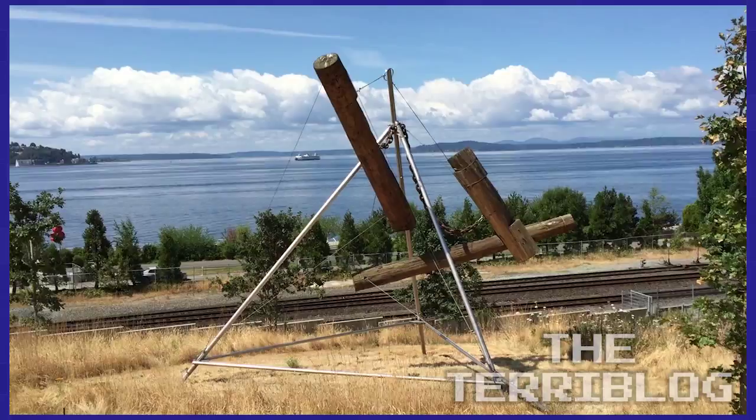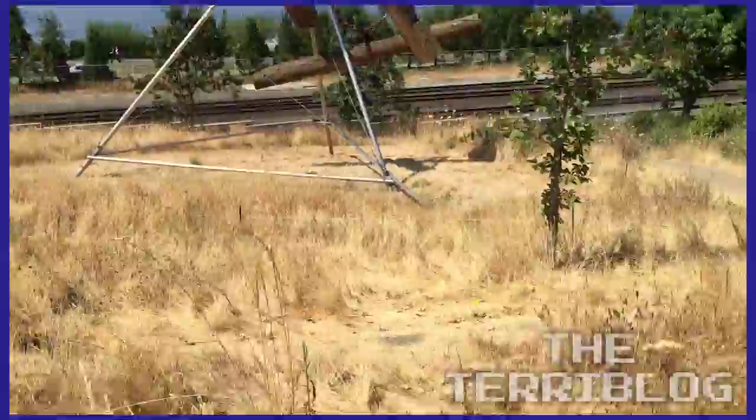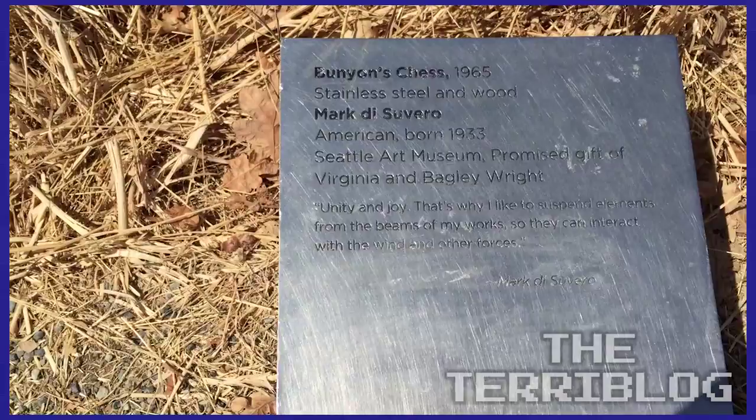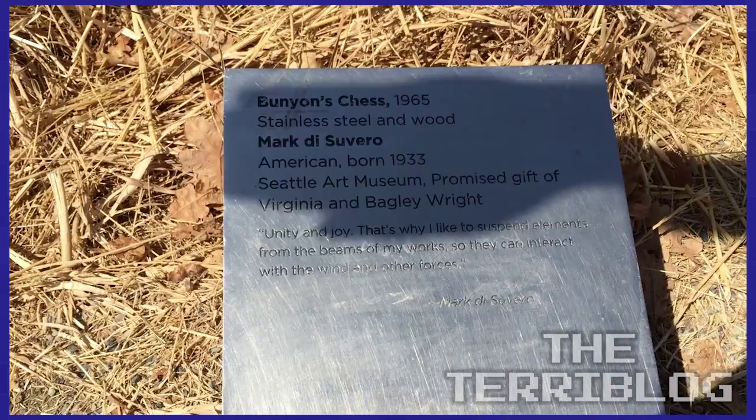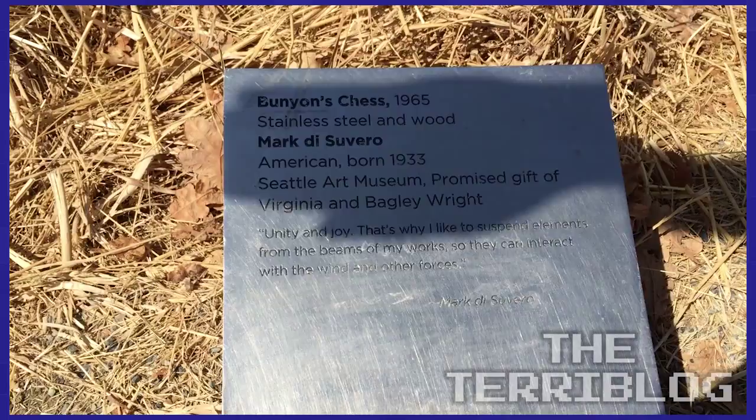This one's called — I was going to say 'Shiver Me Timbers' — but it's actually called 'Bunion's Chest.' It was made in 1965 by Mark di Suvero. It's pretty rad. There's some shade there — let us know in the comments if you can read that sign. I like to call that next big old sculpture 'Exploded Starfish.'